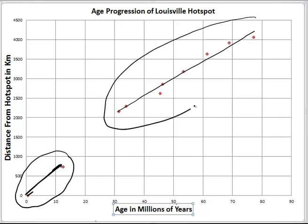Up here on the older part of the Track, our line is a little bit flatter — a little bit less steep — indicating a slower velocity as the Pacific Plate moved over the Hotspot and produced this part of the Louisville Hotspot Track.